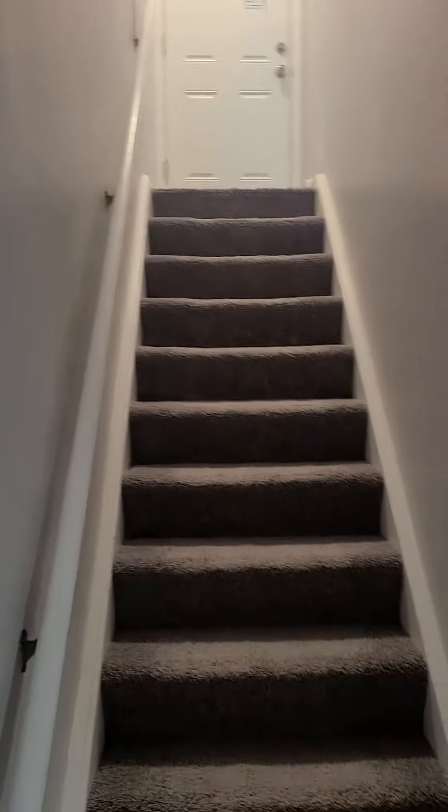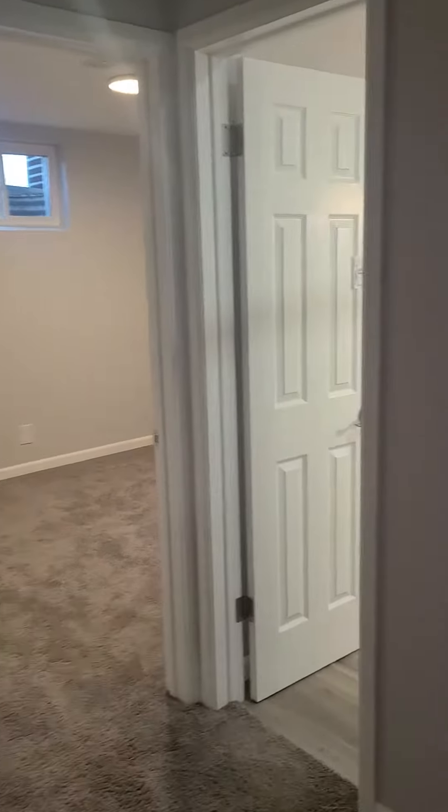Down in the basement here and everything's kind of completely remodeled. Nice big room here, a few bedrooms there, and then the one bathroom.